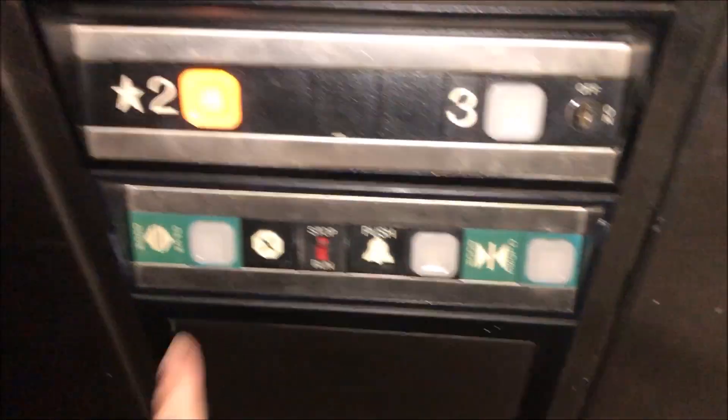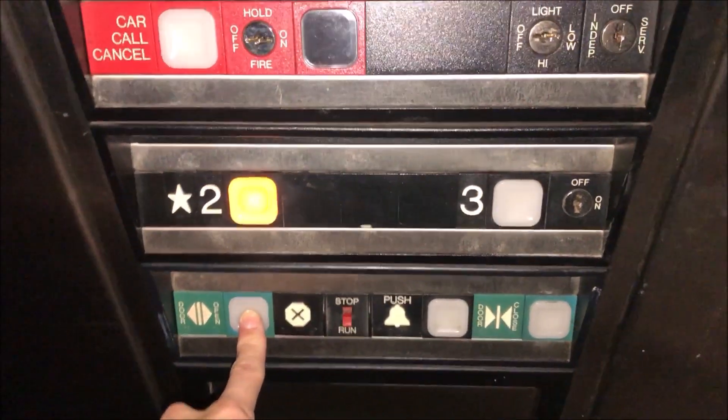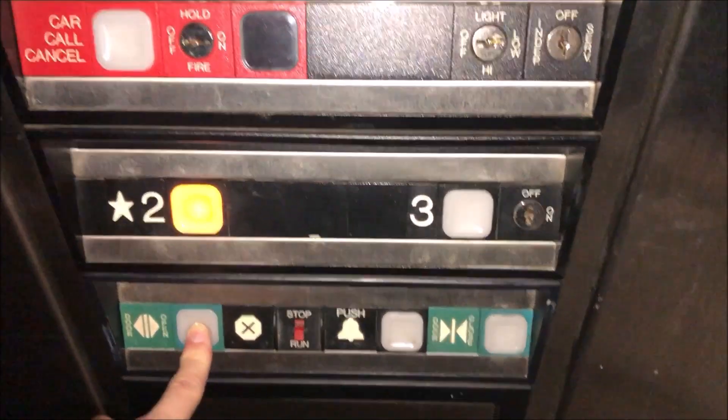Let me show you guys something. It says ThyssenKrupp on there, but because it's got the blue label fonts, as you can see right there, this is a Dover. This is not a ThyssenKrupp.